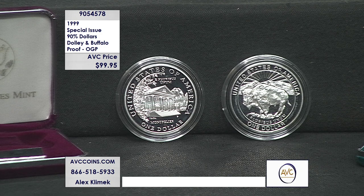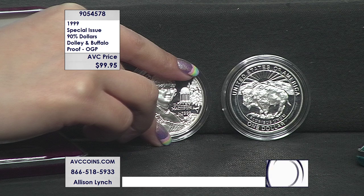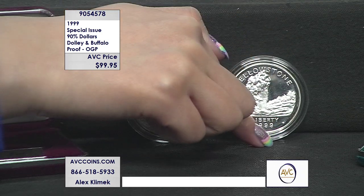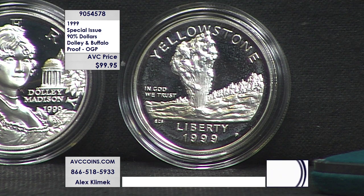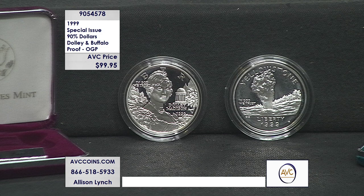Let's talk about mintage figures. In 2001, when the Buffalo program came out for the Smithsonian, they made 272,000 proof Buffalo dollars — and you can't find those for under $300 in the marketplace today. The Dolly Madison mintage is 224,000 — about 50,000 less. And Yellowstone is 187,000 — 90,000 coins less. They are both proof issues in OGP — original government packaging — the jewelry box, a larger box, a sleeve, and a certificate of authenticity.